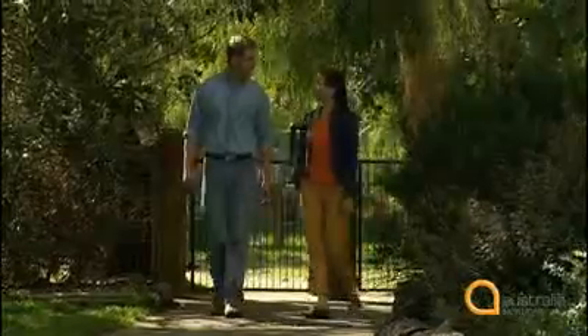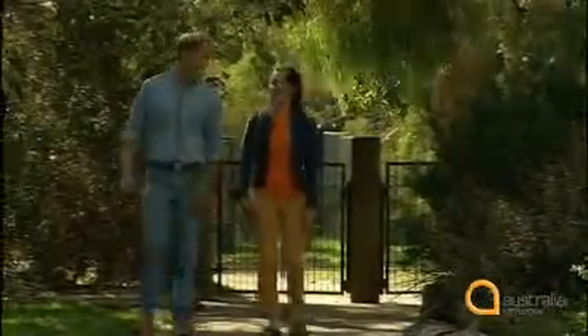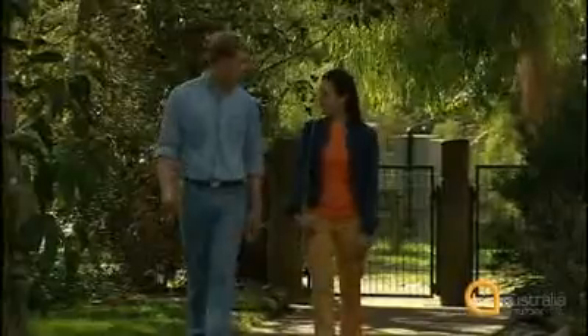What do you want to do first? I really want to hold a koala. Is there a koala here? Yes. It's the most popular animal. We might have to queue though. I don't mind. What else is there? Are there some kangaroos? Of course. There are lots.